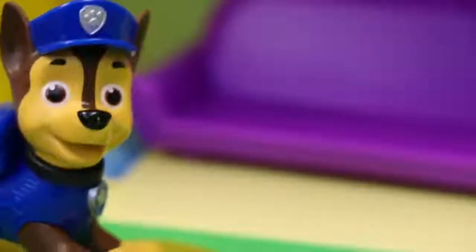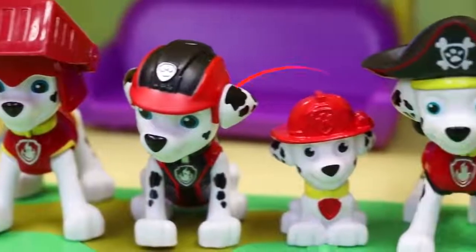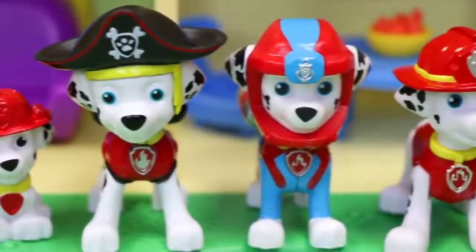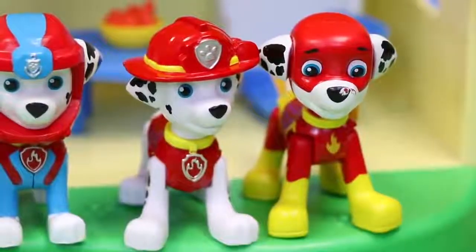Now first let's look at Marshall. Here's all the Marshall pups that we need to find. Take a look at each one of them because these are all gonna be in the house. Once we find them all we'll get his vehicle. Okay let's get started.